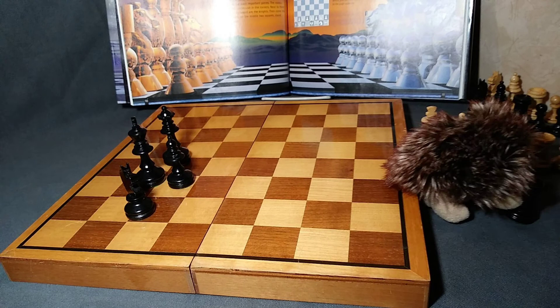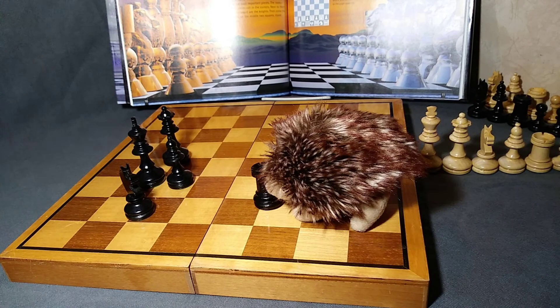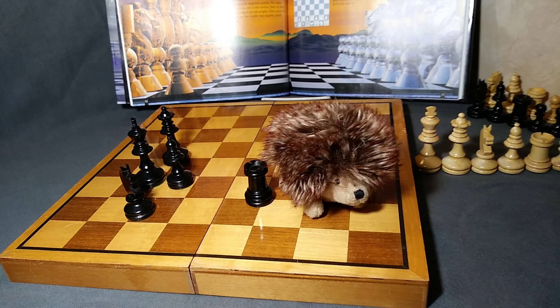Our next piece is a castle or a rook. The rook has some pretty cool moves, too.